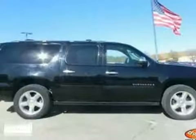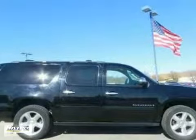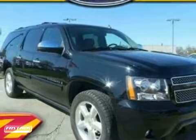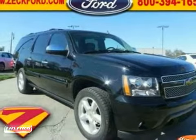It features power locks and windows, rear entertainment and heated leather seats. It also has Bose sound, cruise control and an auxiliary auto input. The power running boards and towing package make this vehicle hard to pass up. Come in and take a look for yourself.